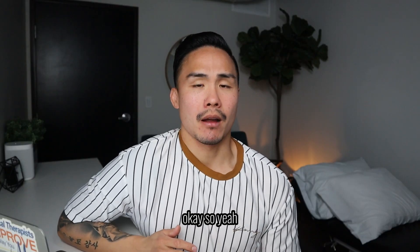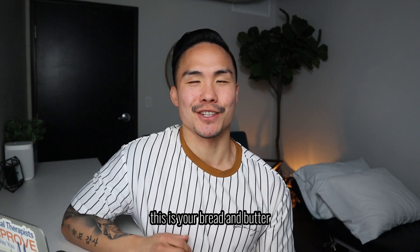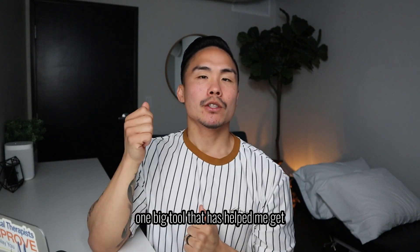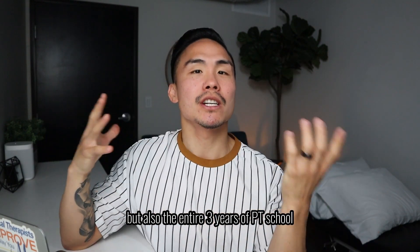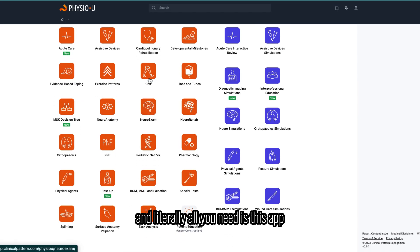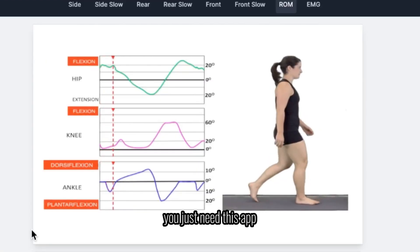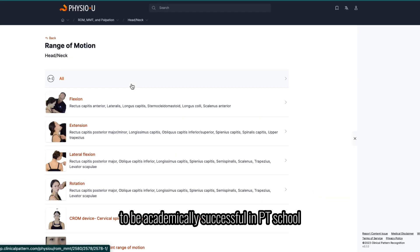Something that really helped me — one big tool that helped me get through not only the first semester of PT school but the entire three years — is an app called Physio U. I talked about this in previous videos, but they have grown tremendously. Literally, all you need is this app. You don't need any books, you don't need to purchase anything. You just need this app and the lecture slides you have in school — that is all you need to be fully equipped to be academically successful in PT school.